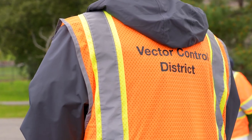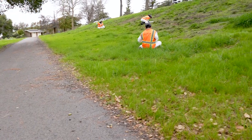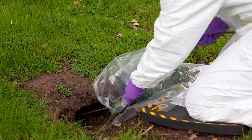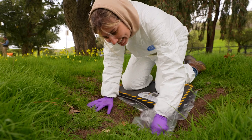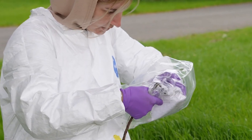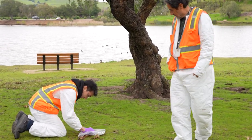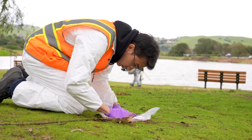The Vector Control District is doing a surveillance program that includes flea testing for flea-borne diseases at the county parks. This is just one park of a series that we're going to, to sample the fleas from ground squirrel burrows in order to find if there are any diseases that we can detect, due to the proximity to the public and any risk to the public.